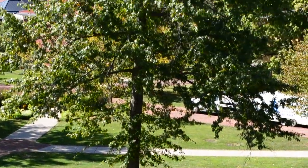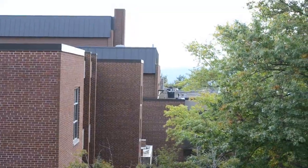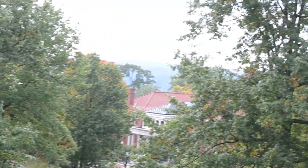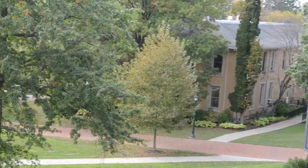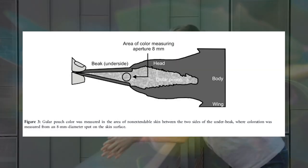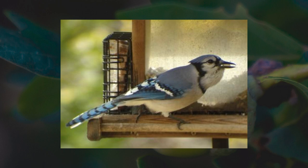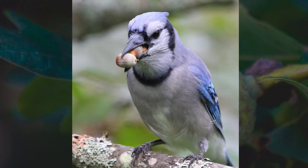We frequently see blue jays around the gator quad, flying around the oak trees outside the front of the campus center. Sometimes you can see blue jays flying around campus collecting acorns from this location to their respective nests. Blue jays carry food in their throat and upper esophagus in an area called a golar pouch. They may store two to three acorns in the pouch, another one in their mouth, and one more at the tip of the bill.